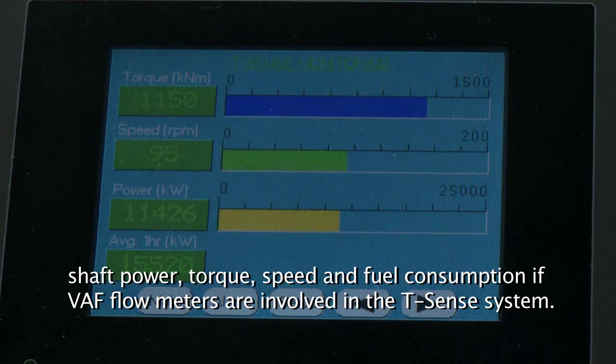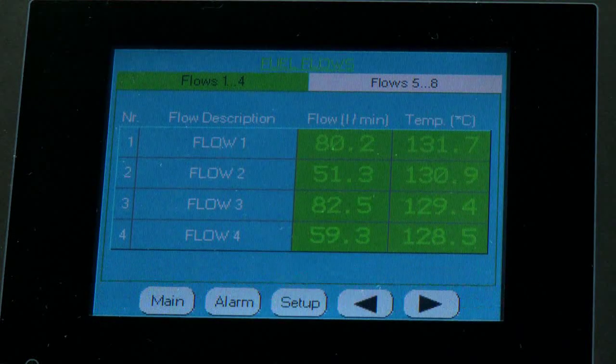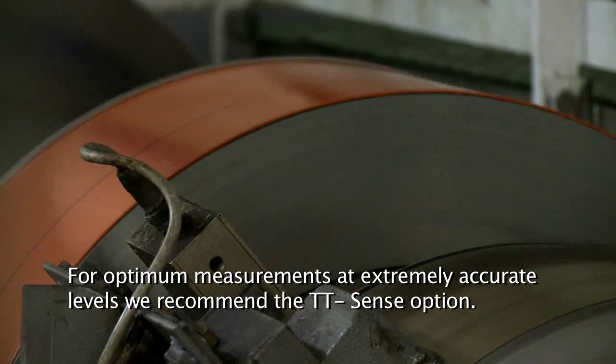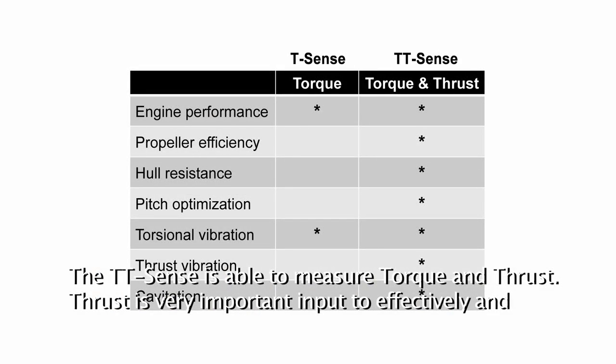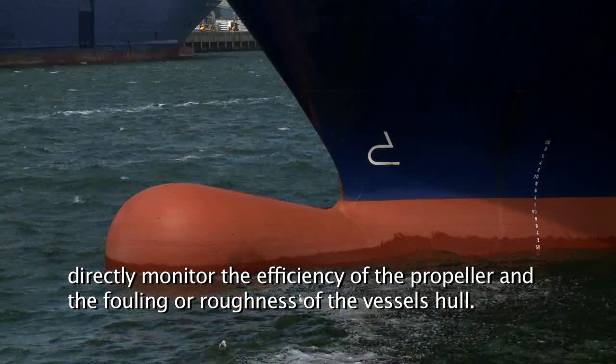If VARF flow meters are involved in the T-sense system, for optimum measurements at extremely accurate levels, we recommend the TT-sense option. The TT-sense is able to measure torque and thrust. Thrust is very important input to effectively and directly monitor the efficiency of the propeller and the fouling or roughness of the vessel's hull.